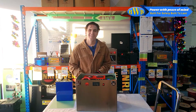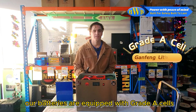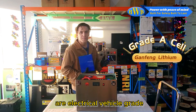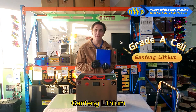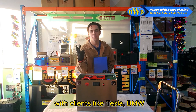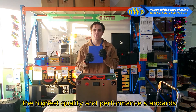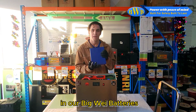First and foremost, our batteries are equipped with Grade A cells. These Grade A cells are electrical vehicle grade, sourced from renowned manufacturer Ganfeng Lithium — one of the world's top three lithium product manufacturers, with clients like Tesla, BMW, and LG. We ensure we deliver the highest quality and performance standards in our Big Wave batteries.